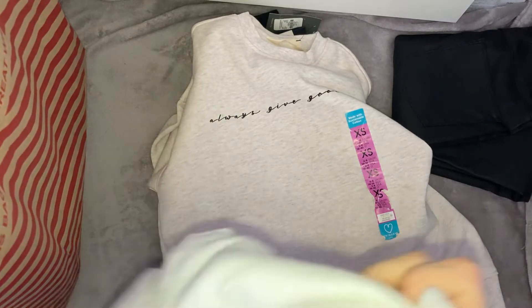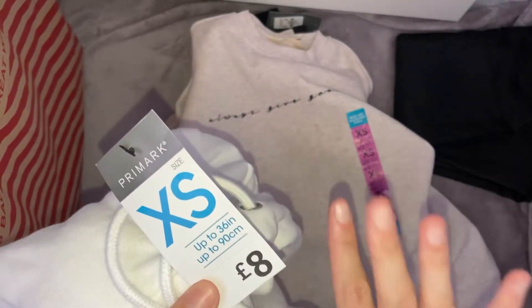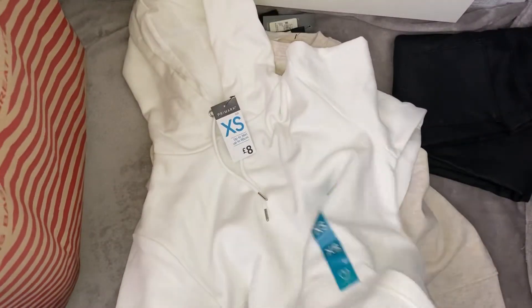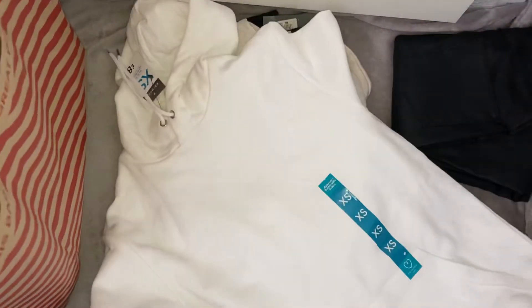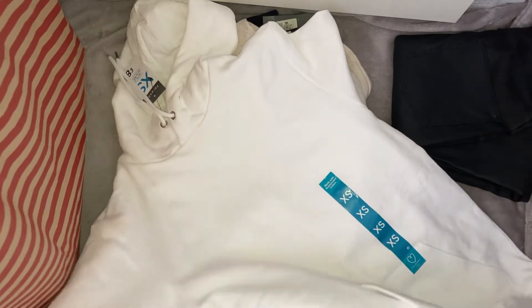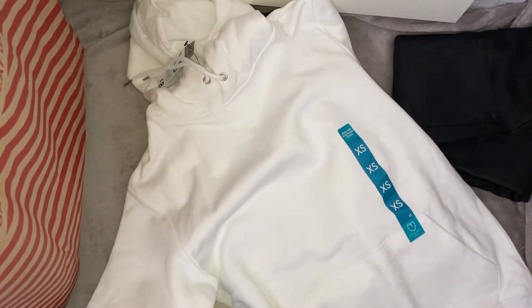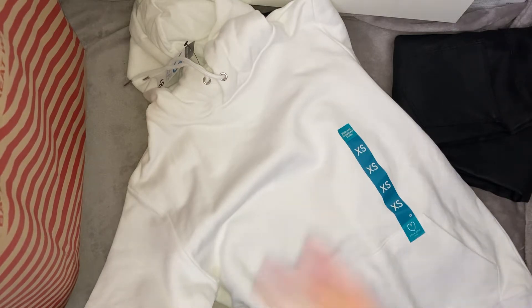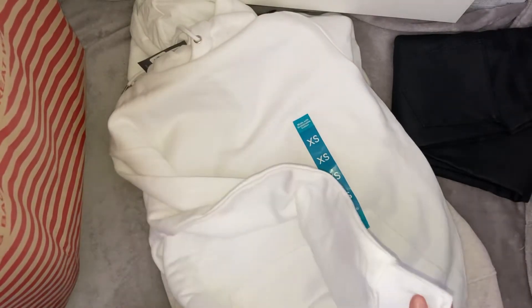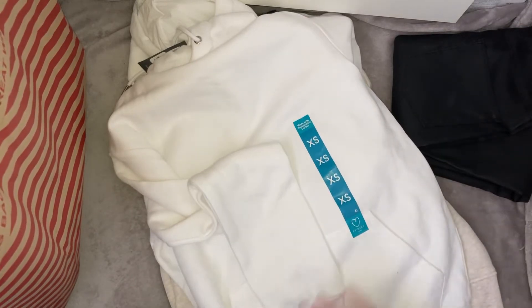Next up I got a hoodie. I got this in an extra small - it was actually from the men's section and it was £8. It is basically just a plain white hoodie. I've always wanted a white hoodie and I love my hoodies for the winter. I love to just throw them on with jeans or leggings, or when I do the school run I love to just throw a hoodie on underneath the coat. Winter time you're not going to get dressed up to do the school run. And when you're sat in the house in the winter time, it's so nice to just wrap up in a warm hoodie and feel cosy.